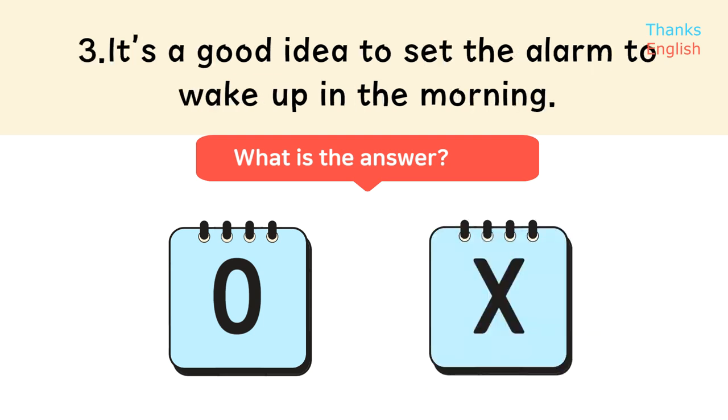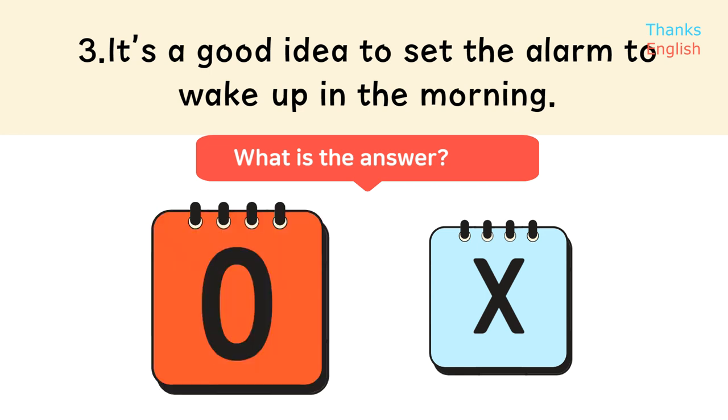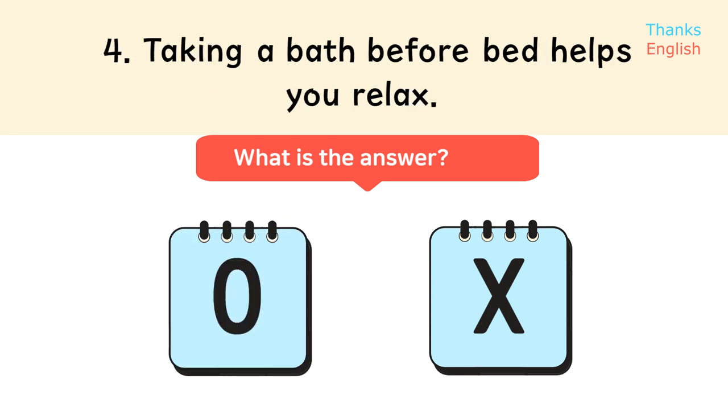Statement 3 — True (O): It's a good idea to set the alarm to wake up in the morning. Statement 4: Taking a bath before bed helps you relax.